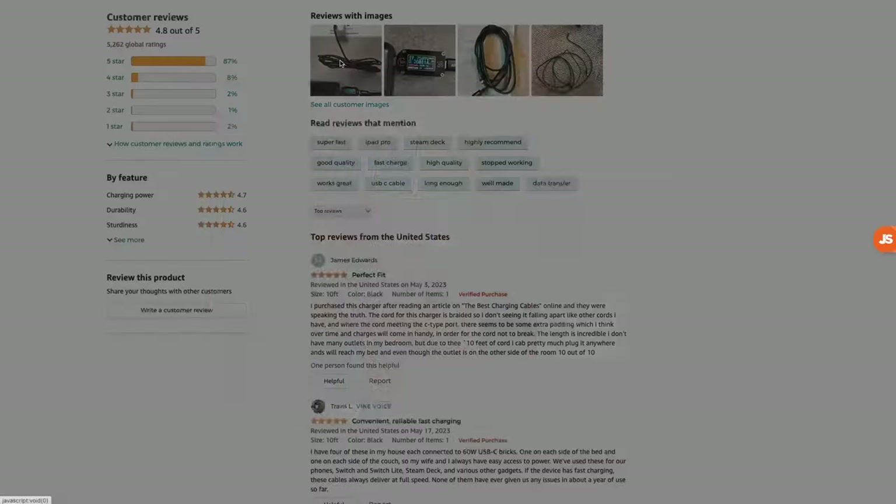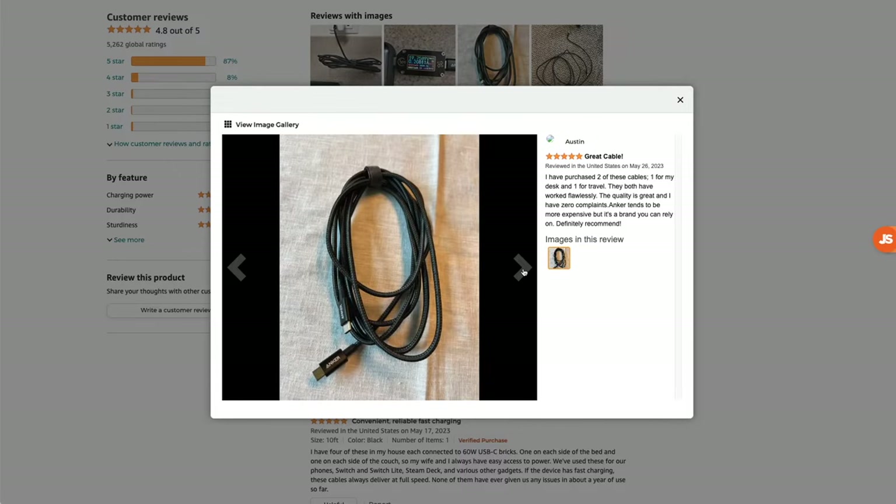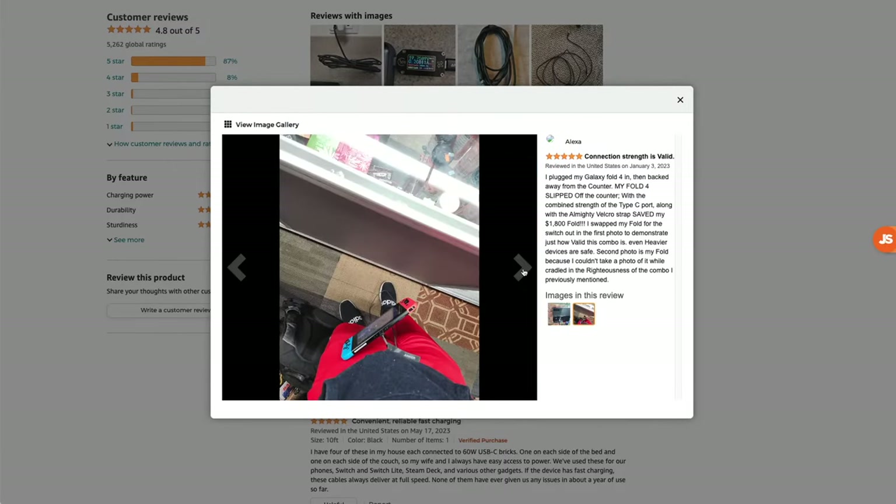A pro tip here: don't just have your friends and family write you some random review. You know your product best — its features, benefits, and competitive advantages — so you write the review and have them post it. Also take some photos and video and have them posted alongside the review so other potential buyers can see even more information about your product. Keep in mind the average sales-to-review ratio is around 1%, meaning for every 100 sales, you might get around one review. So don't go crazy getting reviews from friends and family all at once — it's a huge red flag if you suddenly get 10 sales and all 10 buyers leave a review.